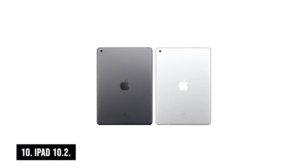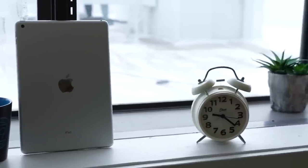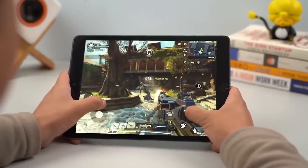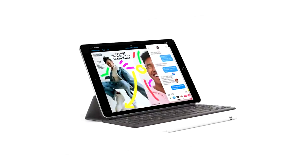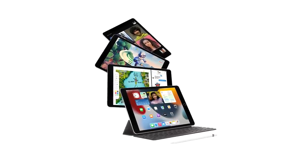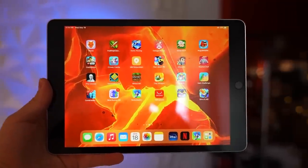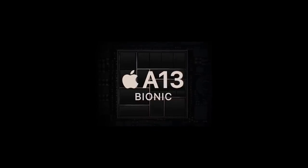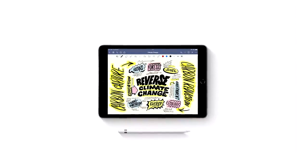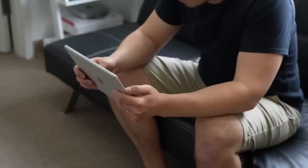Number 10: iPad 10.2. The design of the iPad 10.2 may not be as stylish as its more expensive counterparts, but it more than makes up for it with its impressive capabilities. It's like the smart kid in class who may not have the latest fashion, but outperforms everyone else with their intellect and skills. Equipped with an upgraded A13 Bionic chip, you can expect seamless multitasking without any lagging or slowing down.